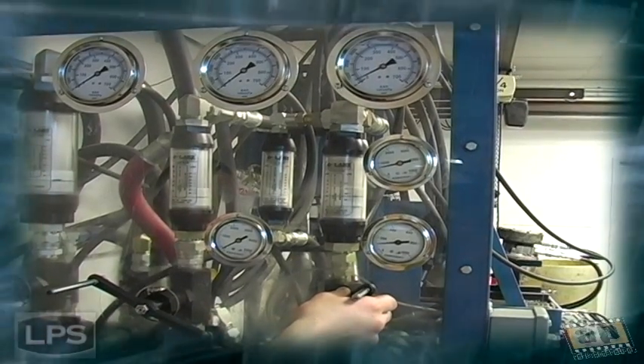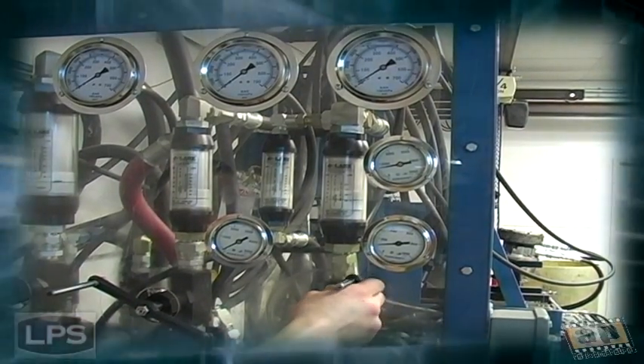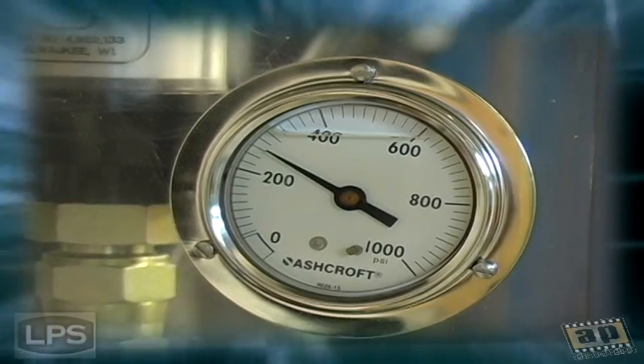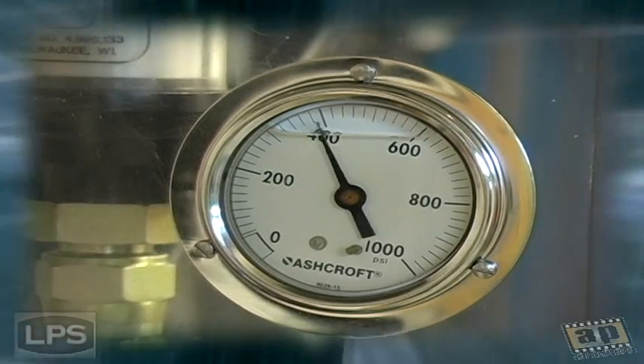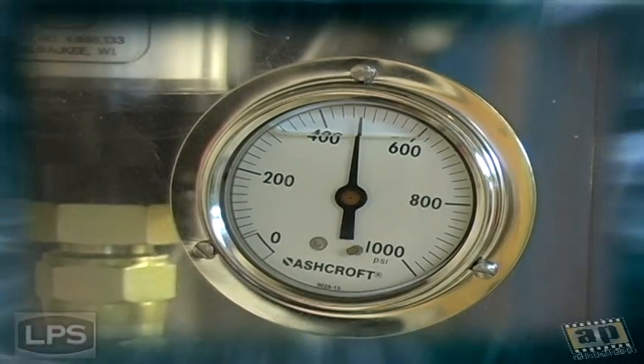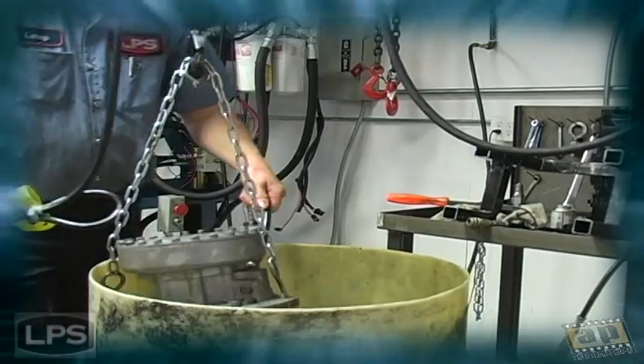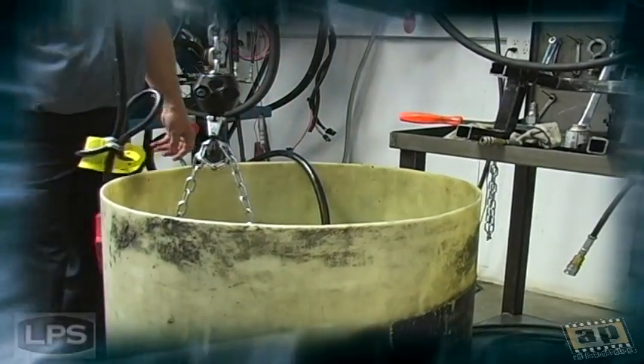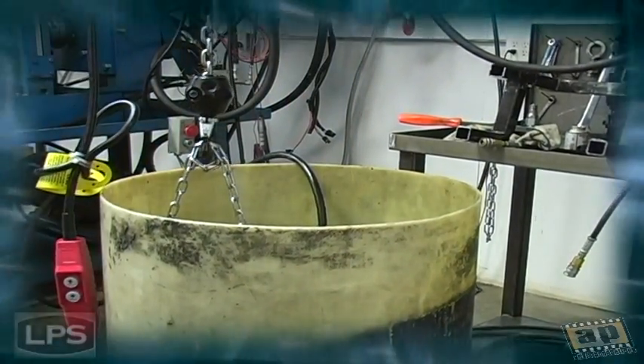Each motor is tested in each direction to ensure that valves are free and clear in both forward and reverse. Every motor is then back pressure tested to be certain that inner seals are holding far beyond expected operating norms. Once removed from the test stand, a motor is completely sealed and pressure tested for leaks for a full 2 minute cycle.